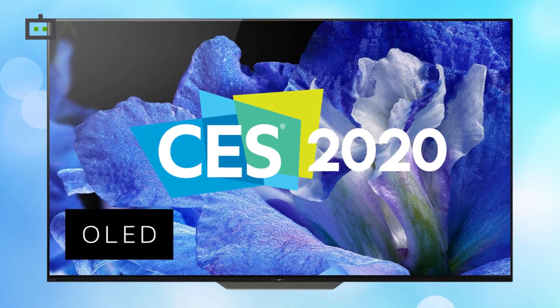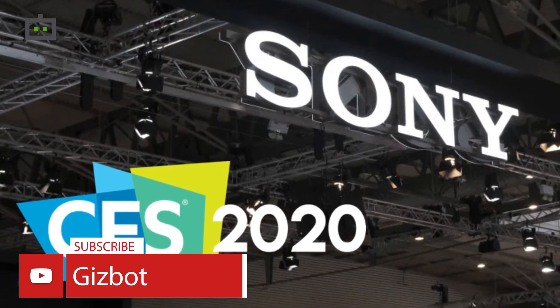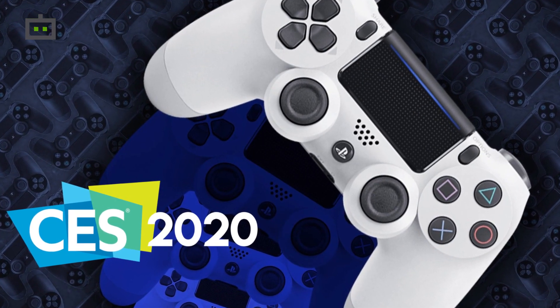That's all for now. If you want to stay updated with the latest happenings around the tech industry, make sure you like, share, and subscribe to Gizbord's YouTube channel. This is Sandeep, signing off. Thank you.